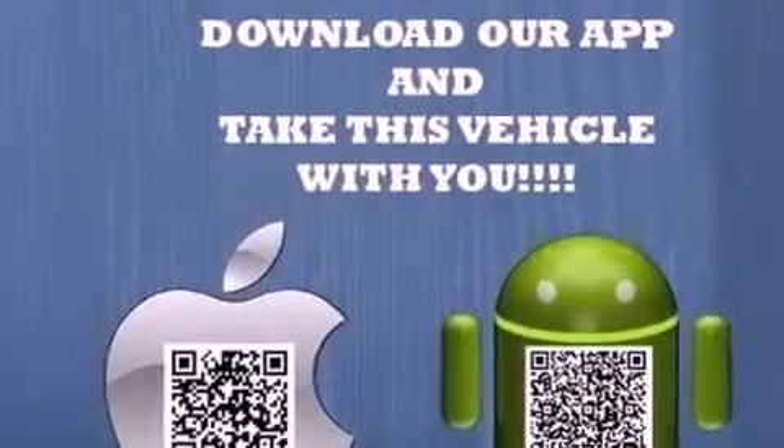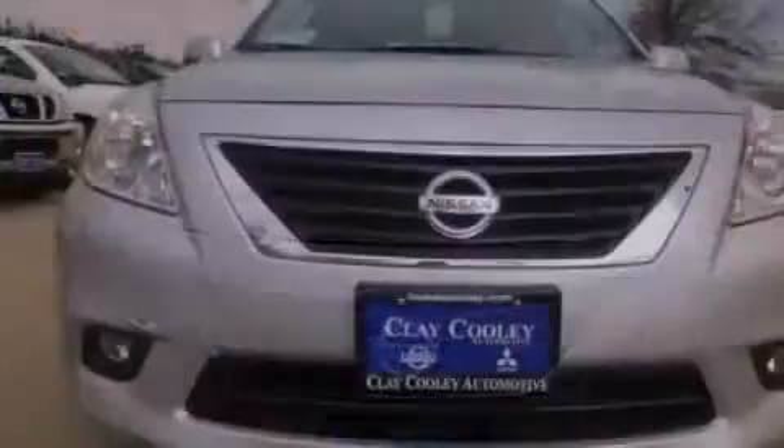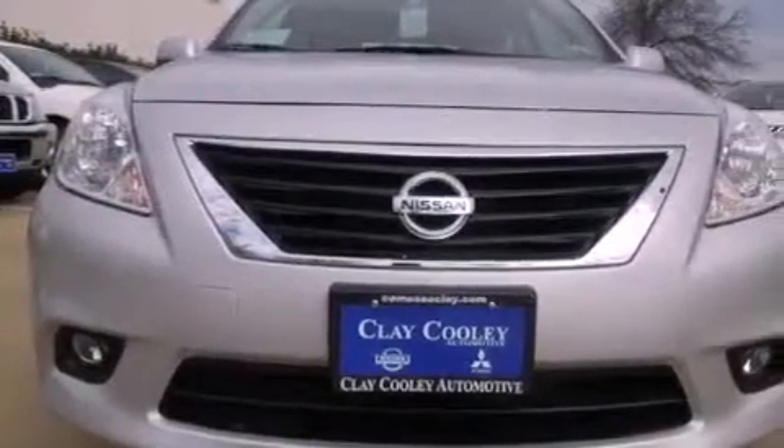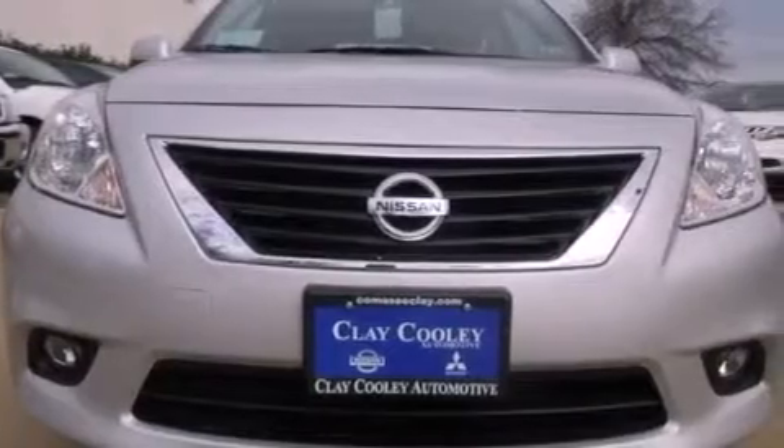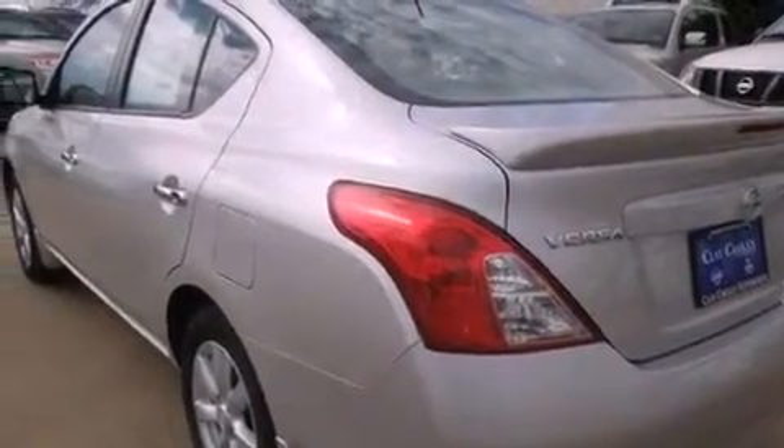Features include a low-tire pressure indicator, air conditioning, a rear window defroster, rear impact crumple zones, traction control, multi-reflector halogen headlights, a brake assist system, front multi-stage airbags, and alloy wheels.